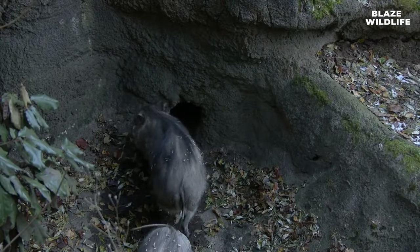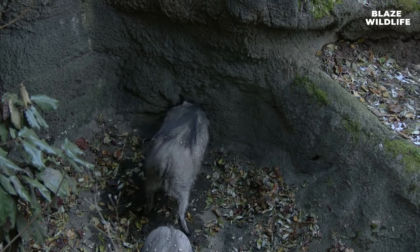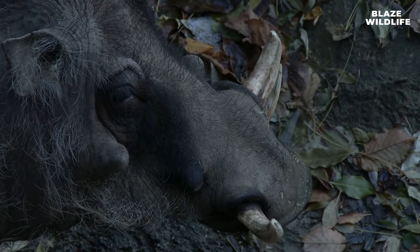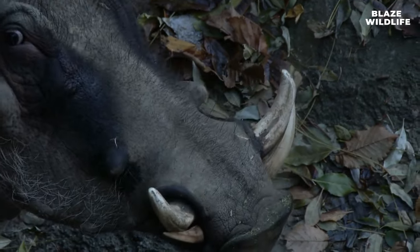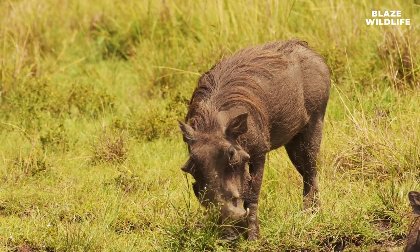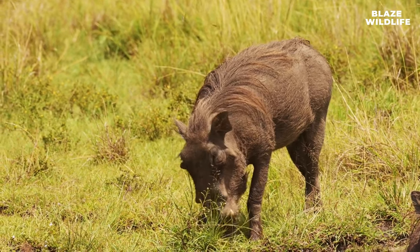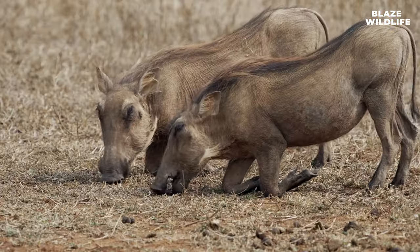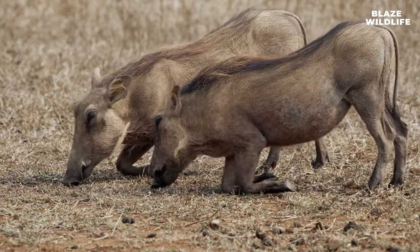Warthogs use abandoned burrows, often those of other animals, as shelter. They have adapted to living in these underground chambers to stay safe from predators. Warthogs are omnivores with a varied diet that includes grasses, fruits, roots, and even small animals. Their adaptability makes them essential to their ecosystem.